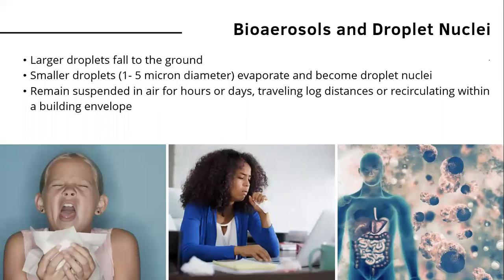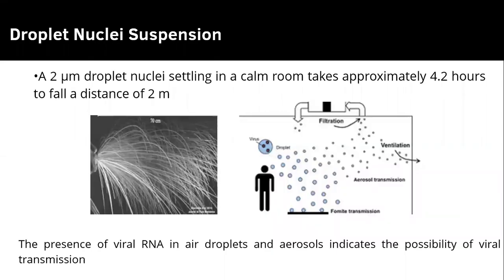Regarding bioaerosols and droplet nuclei: larger droplets fall to the ground, while smaller droplets one to five microns in diameter evaporate and become droplet nuclei. They remain suspended in the air for hours and days, traveling long distances or recirculating within a building envelope.